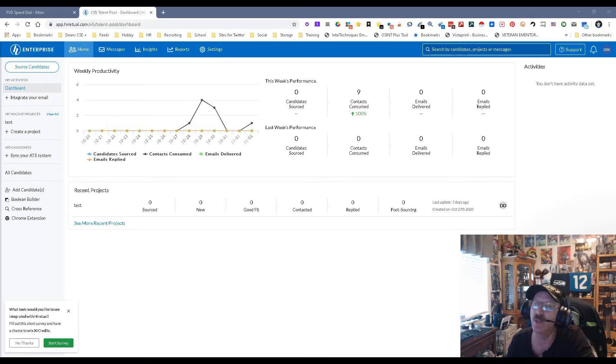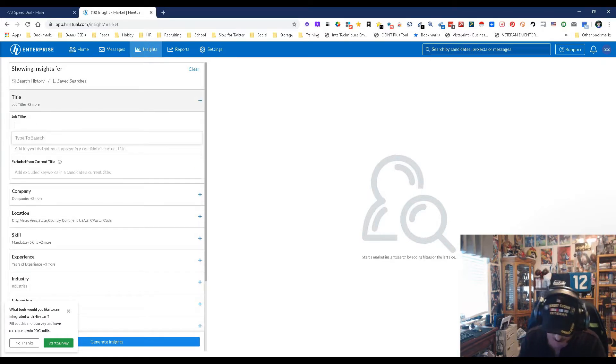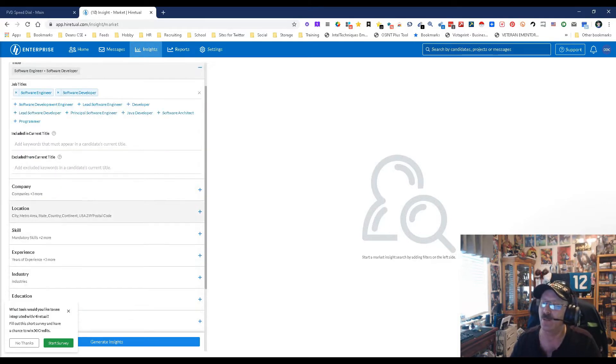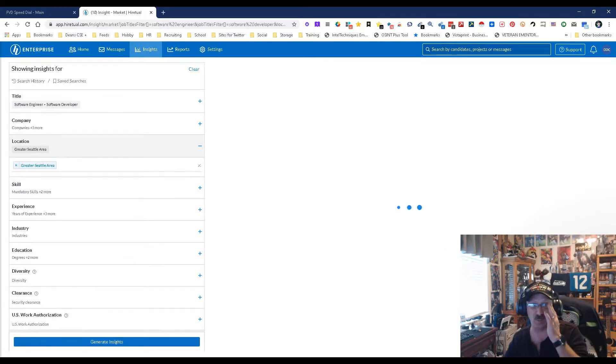This is what you'll get for your weekly performance — messages will appear here, insights here, if you're looking for any insights on a company, on jobs, or anything. So let's go through this real quick. Let's look for a title — let's go through software engineer, and we're also going to do software development. We're going to come down to location and put in Seattle, greatest Seattle area, and that's really all I'm interested in — just want to see what we get with some general insights.